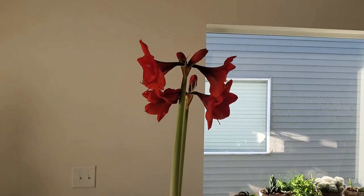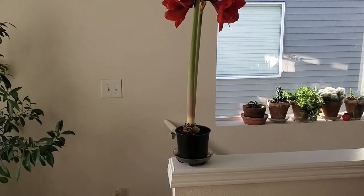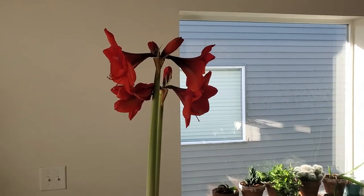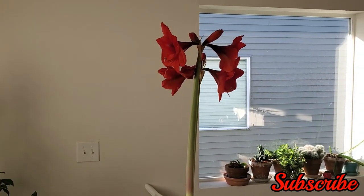Yeah, just a quick bonus video — really neat. Get yourself an amaryllis bulb, they're beautiful. Thank you for watching, until the next time.